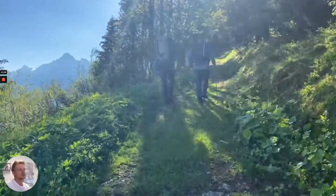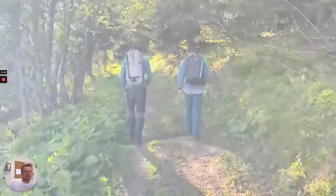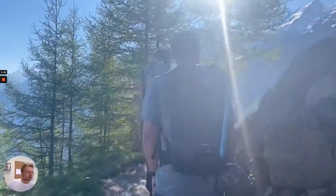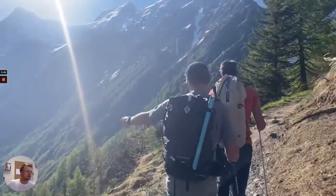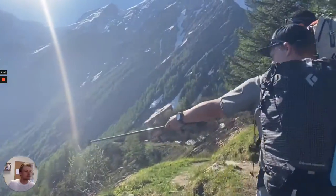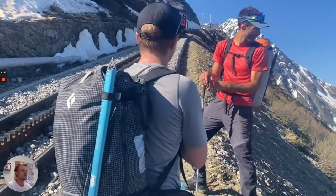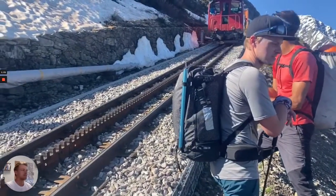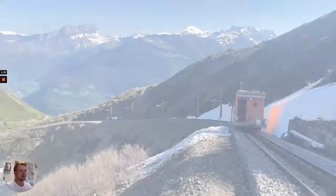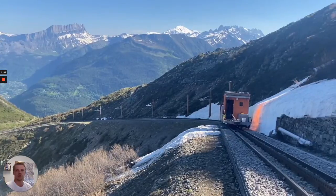So this is the starting point in Bellevue. We're just walking where the train would usually go. This is early season, so the train wasn't running on this particular trip, but as you can see you get into some pretty amazing views almost straight away. This is the train line where you'd normally take the train up to the Nid d'Aigle, but on this trip the train wasn't running. This was early June so there was still quite a lot of snow on the train track.